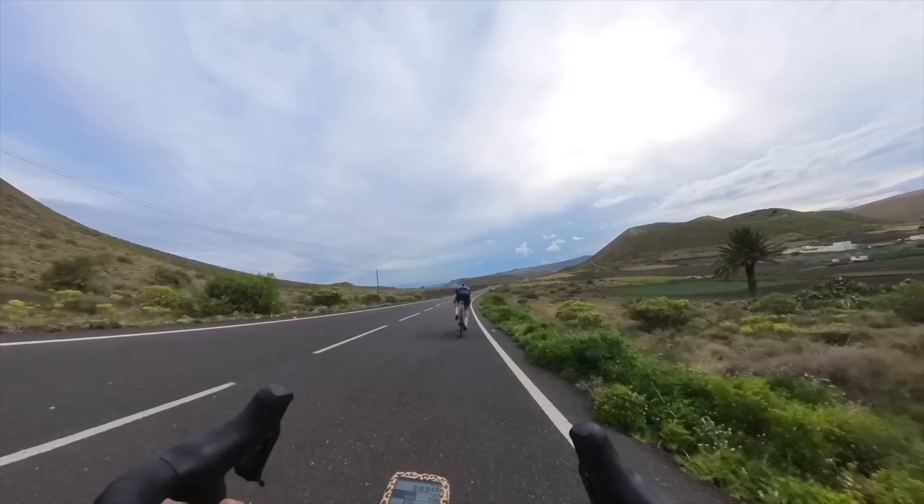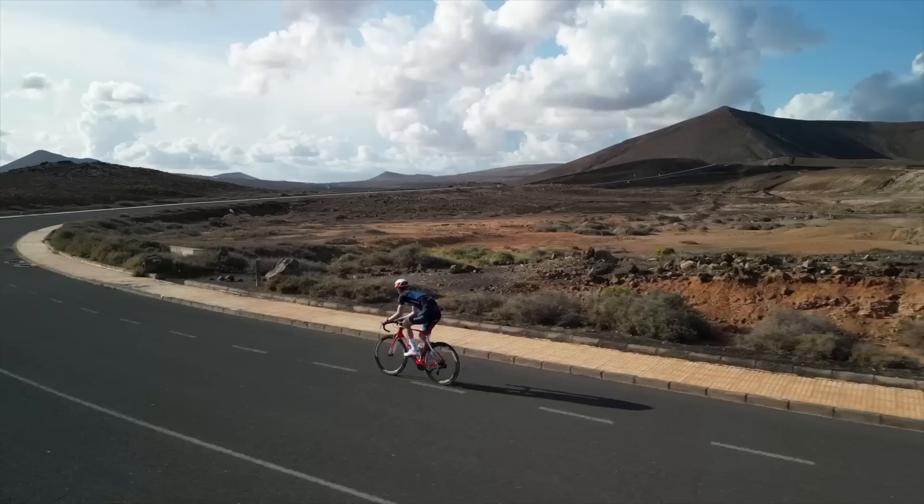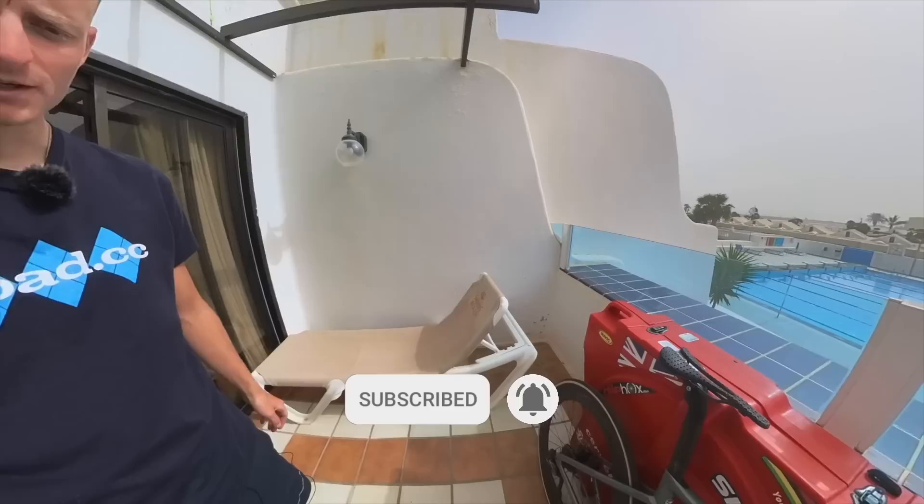If there's a surefire way to suck the fun out of riding, then this is probably it. For a bit of reference, I'm a semi-competitive Cat 2 and I tend to ride about 10 hours a week. Compare that with Ed who's doing about 26 hours a week. Will I survive? There's only one way to find out.